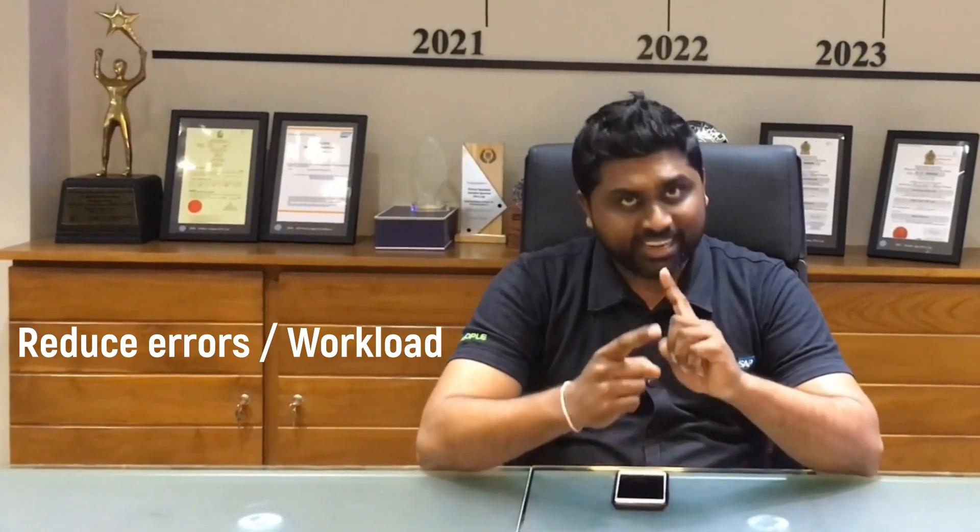In a nutshell, the system will be available around the clock, and it will also reduce the errors and the workload of your team.